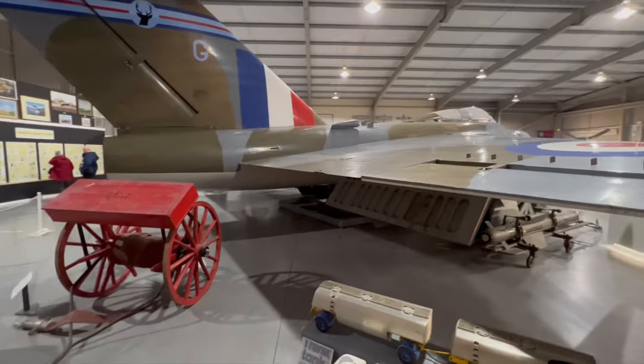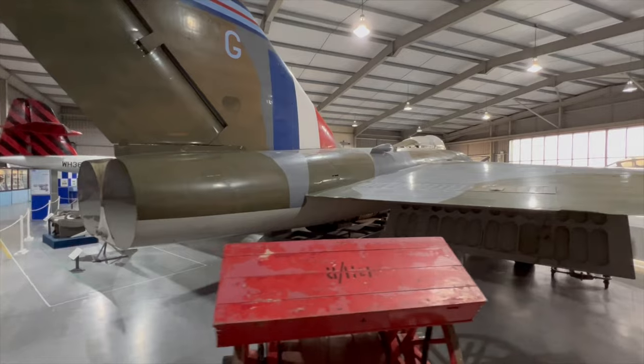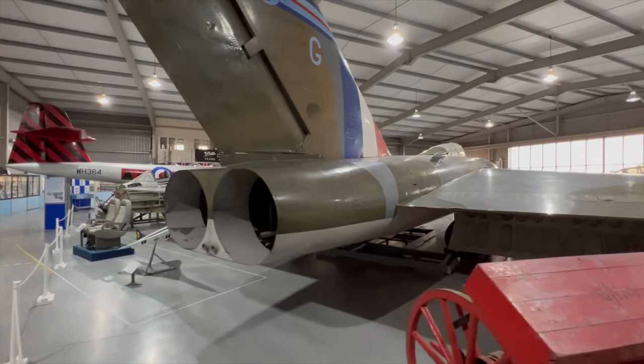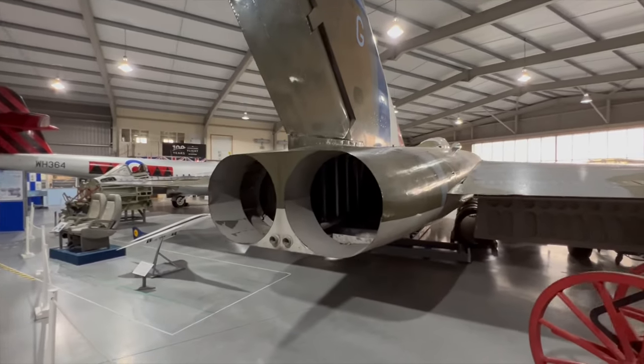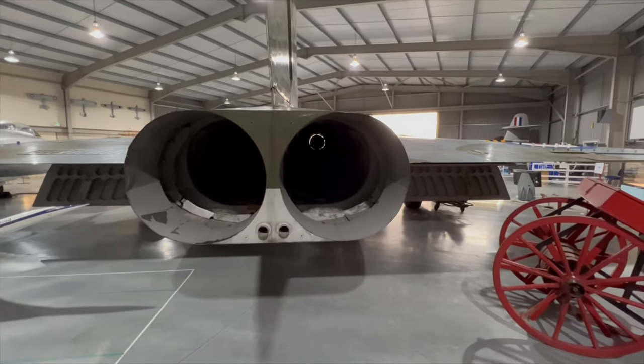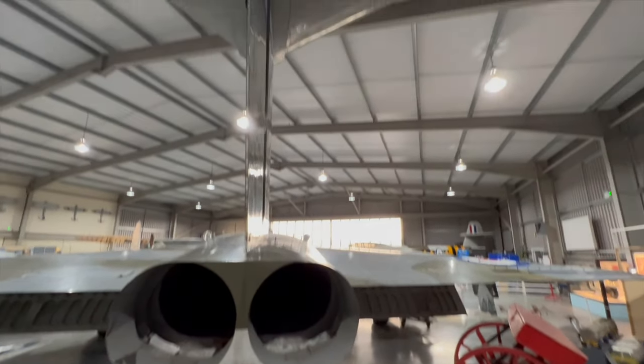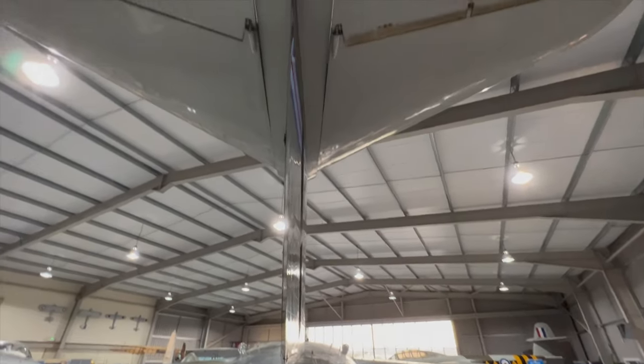Another really interesting feature of this aircraft can be seen as we walk around the back — that's the pen nib feature, which was a sort of extended fairing around the jet nozzles. It reduced the buffeting on the tailplane effectively. They were set back and then nozzled out. A very, very interesting plane with an enormous wing — it really is something to behold.